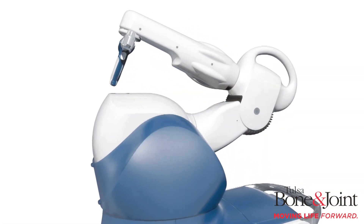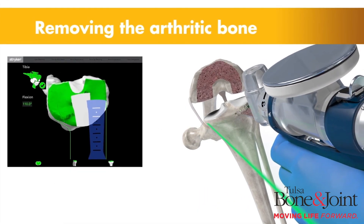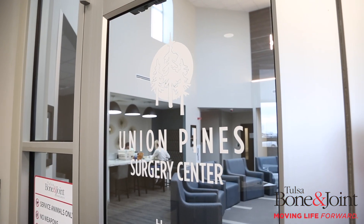Hi, I'm Dr. Jennifer Peterson with Tulsa Bone & Joint, and I'm going to chat with you a little bit today about the pros of using the Mako robot. We are proud to offer the Mako robotic knee replacement at the Tulsa Bone & Joint Union Pine Surgery Center.